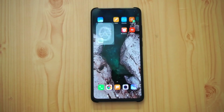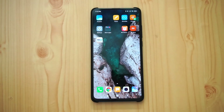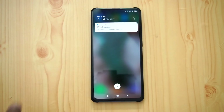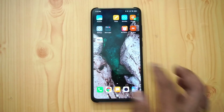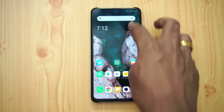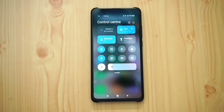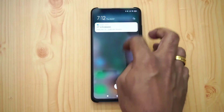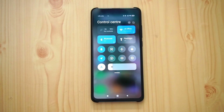Next is the notification toggles. Previously, notifications and quick toggles were combined together; now they are separated. If you want to go to the notification area, just swipe from the left side and you get the notifications. If you want the quick toggles for changing settings, just swipe from the right and you get the control center.